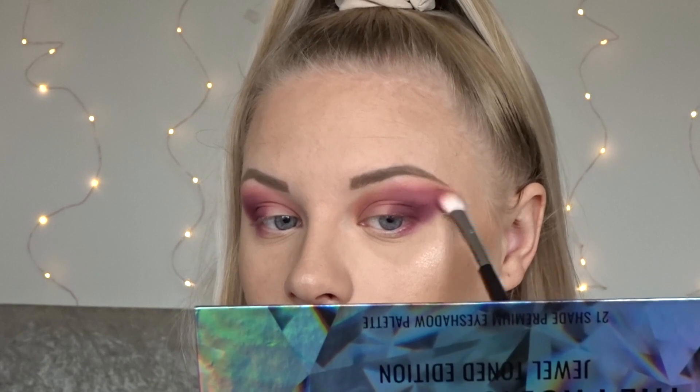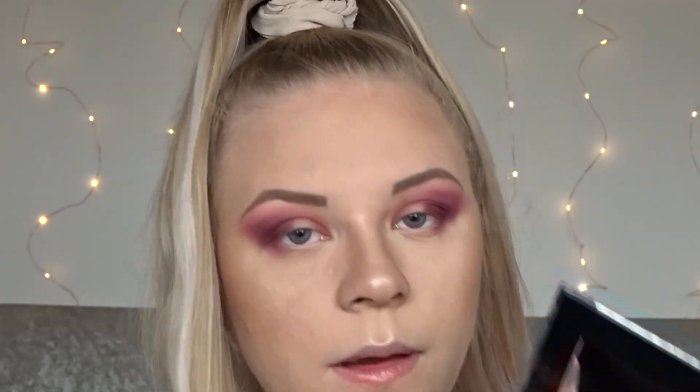I'm also just using that shade to blend out the top edge of the purple shade. Then I'm going to take a bit of Stone, which is the first shade in the palette, and slightly wing this out.